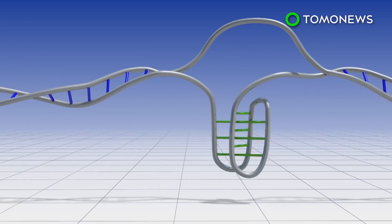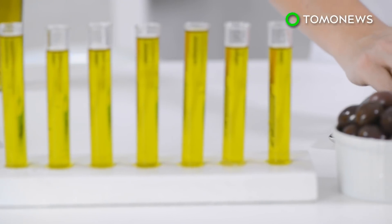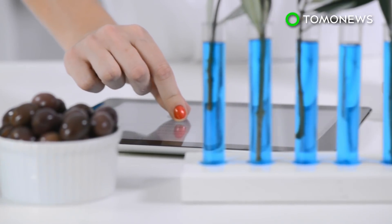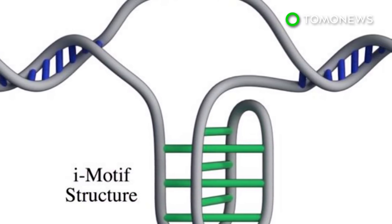According to The Independent, scientists reckon the new structure may be partly responsible for reading DNA and turning them into useful substances. Gizmodo reports they may act as a sort of switch for controlling gene expression, but could mean nothing at all. The Independent reports that the structure has been cited previously, but this is the first time researchers have found it inside living cells. One thing's for sure — our bodies are a whole lot more complicated than we realize.